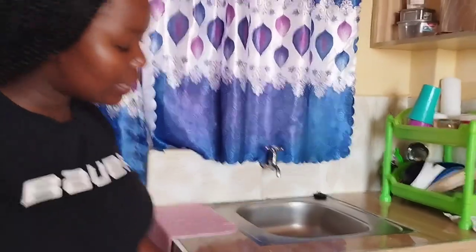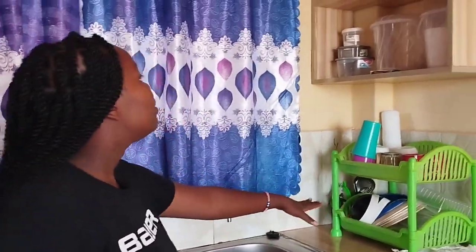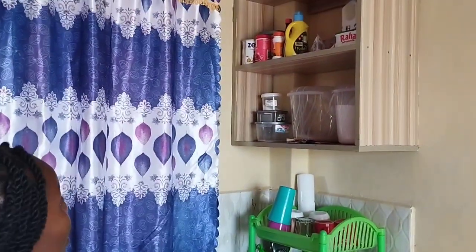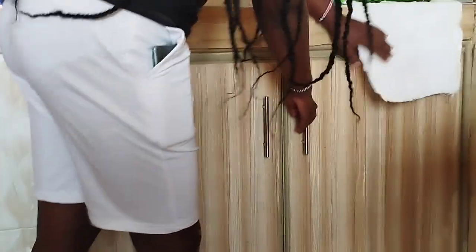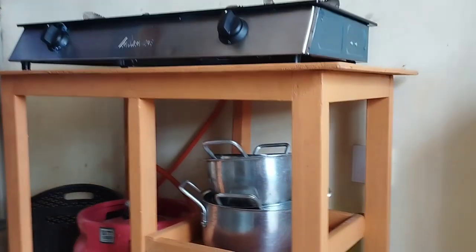On this further end we have a sink, as you can see, and some more storage here. Down here is the stand where I place my utensils, and we have some more storage space over there as well. Come and check in here — yeah, we have some more space over there and some more space here.